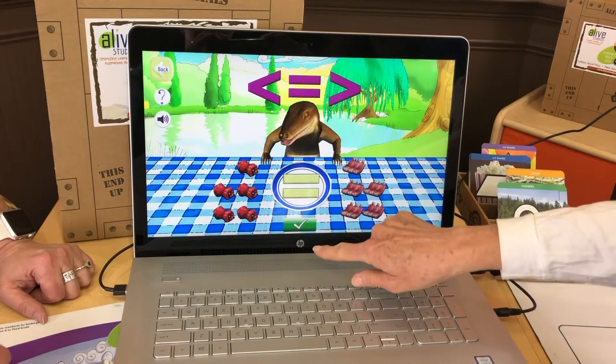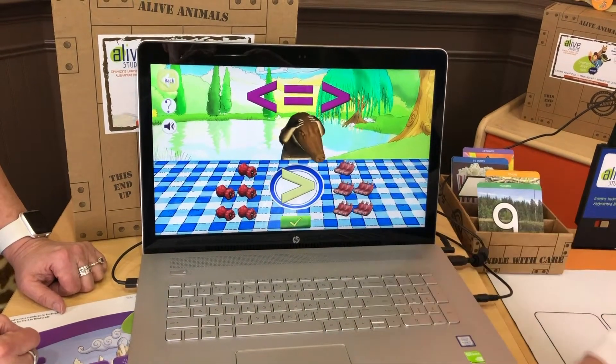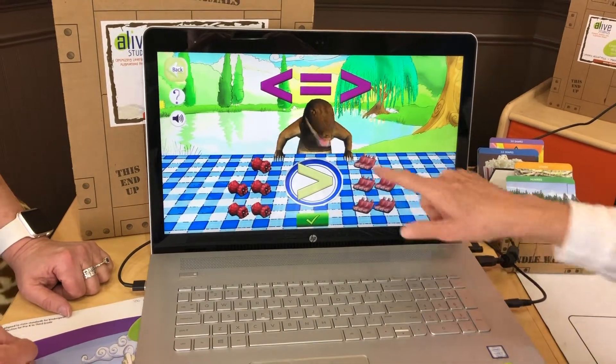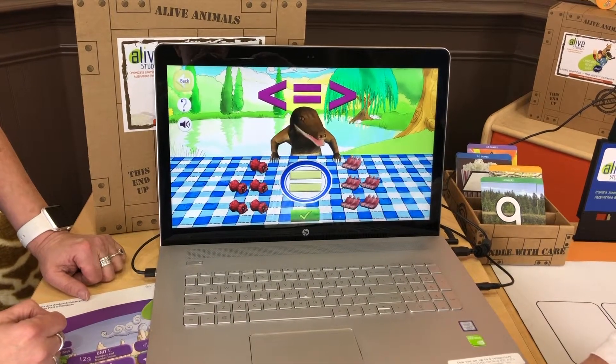Let's say we did it wrong. Immediate feedback — we've got to fix that. So then I'll put down the equal sign. Five is equal to five.